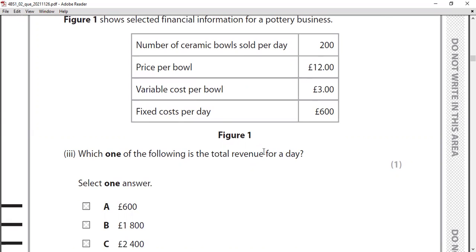MCQ three: based on the financial information for the pottery — number of ceramic bowls sold per day: 200, price per bowl: £12, variable cost per bowl: £3, fixed cost per day: £600. The question asks for the total revenue for a day. Total revenue = number of bowls × price = 200 × 12, which gives the answer of £2,400.